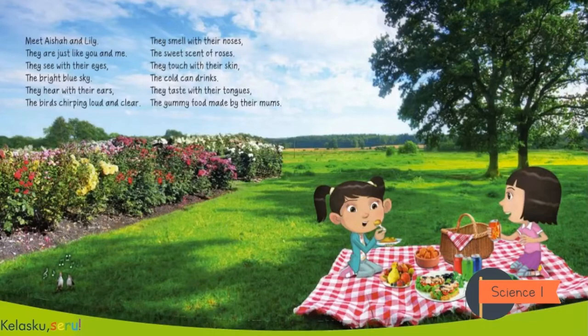They see with their eyes. Okay, now please point to your eyes. The bright blue sky. They hear with their ears — the birds chirping loud and clear. They smell with their noses — the sweet scent of roses. They touch with their skin — the cold can drinks.